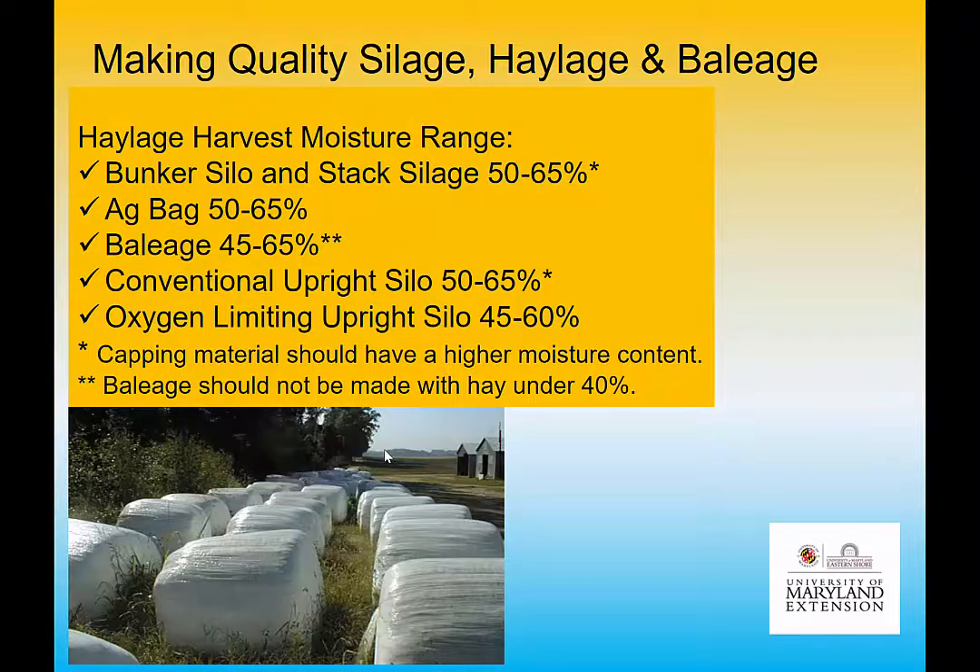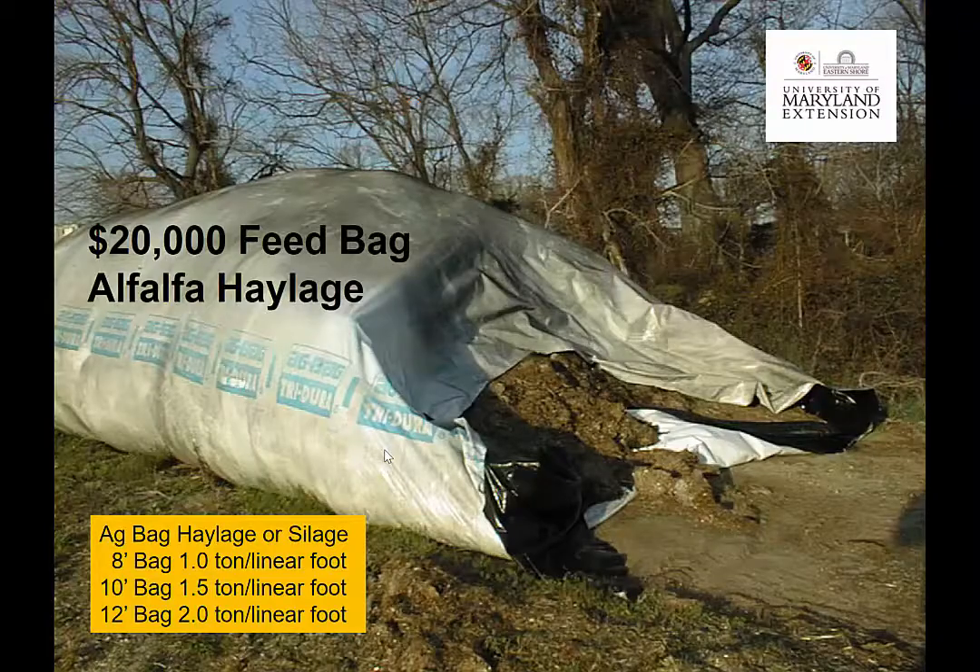For haylage, moisture ranges are a little different: 50–65% moisture, so a little more dry matter than corn silage. For ag bag, 50–65%, and for baleage it's critical — you don't want to go below 40%. Above 40% is required to make haylage; if you go too dry you won't achieve fermentation. Silage making is an anaerobic process — you've got to eliminate oxygen, get it very densely packed, and wrap very well with plastic if using an ag bag.